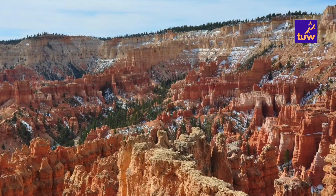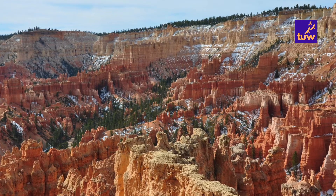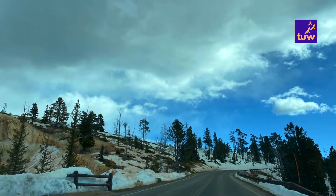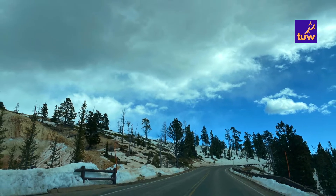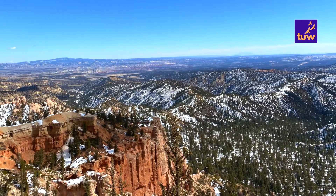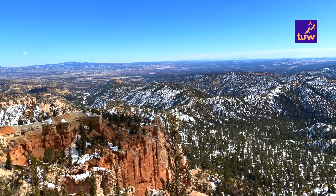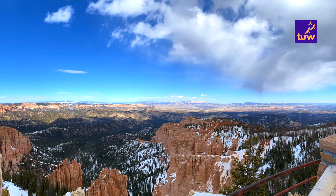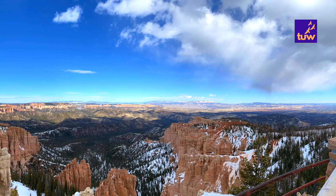Each viewpoint along the drive provides a new and spectacular perspective of the park's landscapes. As you drive around to take a glimpse of more views, you will see many structures sculpted beautifully by the hands of time. The plateau is an ever-changing canvas and Mother Nature's work is never complete.